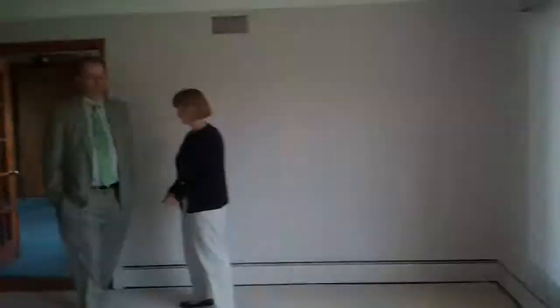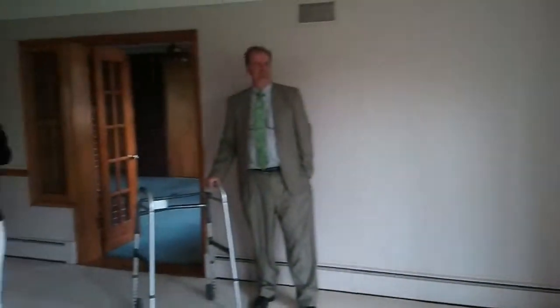Brian did a good job painting, didn't he? Yeah, come over here by your window. Yeah, I figured you could use that.